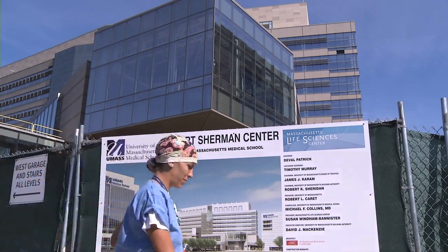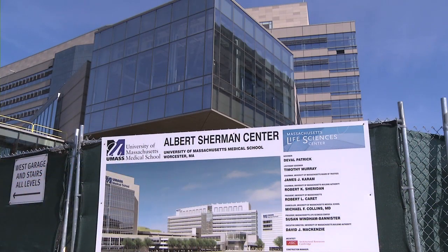We're working very closely with Suffolk Construction Company, PMA our project managers, as well as the building authority to ensure that we all complete by the time that we said we're going to complete. And that is the midpoint of December 2012.